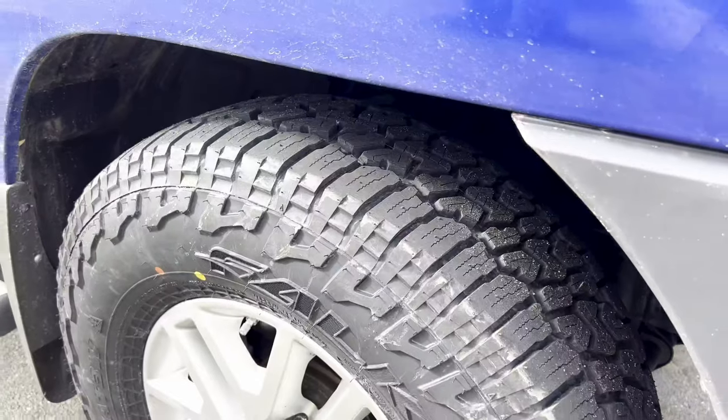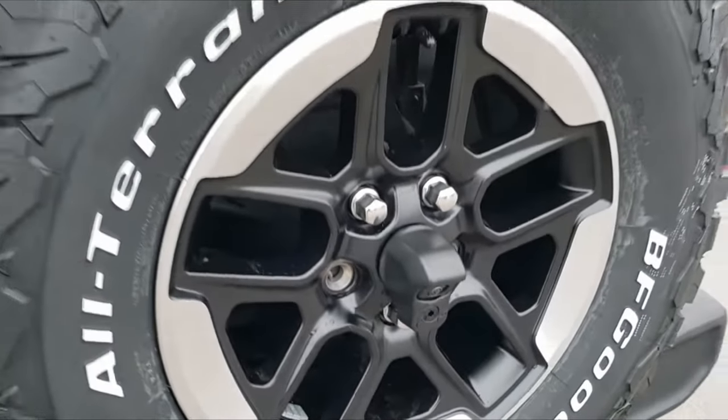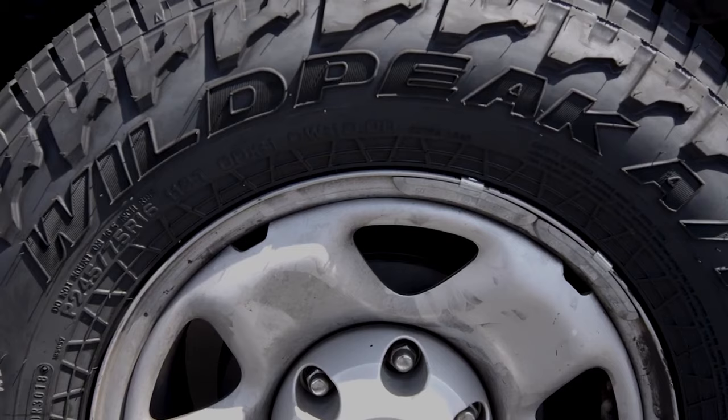So it's better able to protect against the most vulnerable part of the tire — the sidewalls. Basically, you get an overall tougher design with the KO2, but still protective sides with the Falcon Wildpeak.